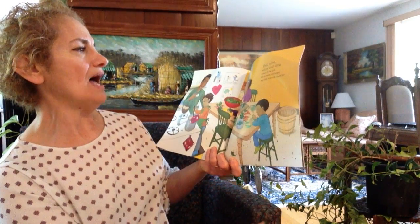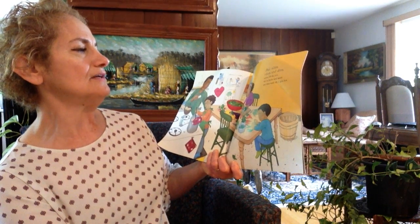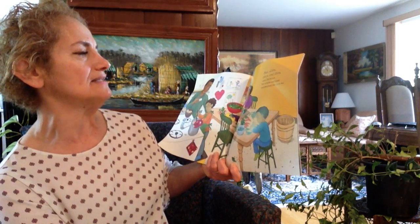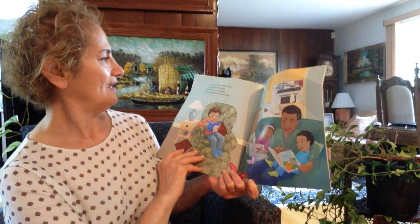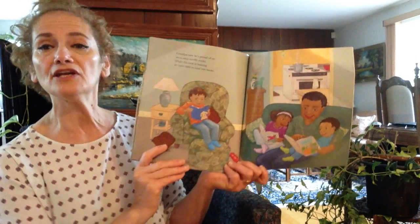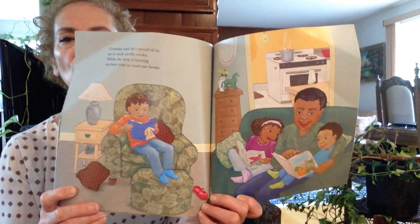Peel, slice, chop and dice. Colors fill the pot. Stir in herbs and water and then wait till it gets hot. Grandpa says he's proud of us. We are such terrific cooks. While the stew is heating, we have time to read our books.